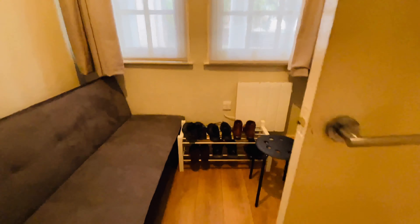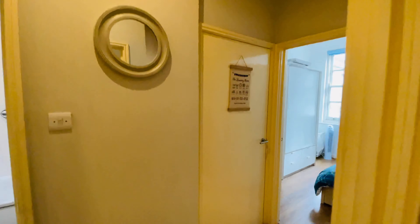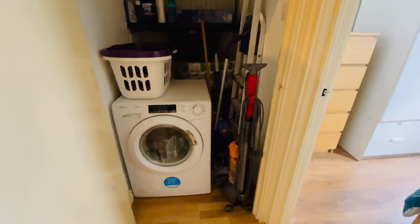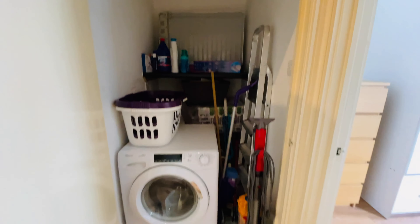Going back to the hallway, right in front of us we have the first of our cupboards. This one has plumbing for the washing machine and plenty of space for storage — a really good-size storage cupboard.